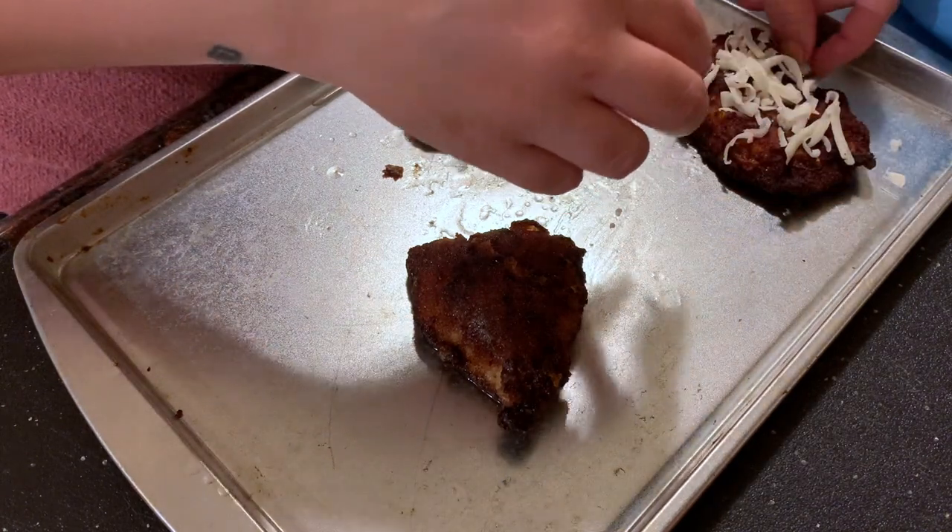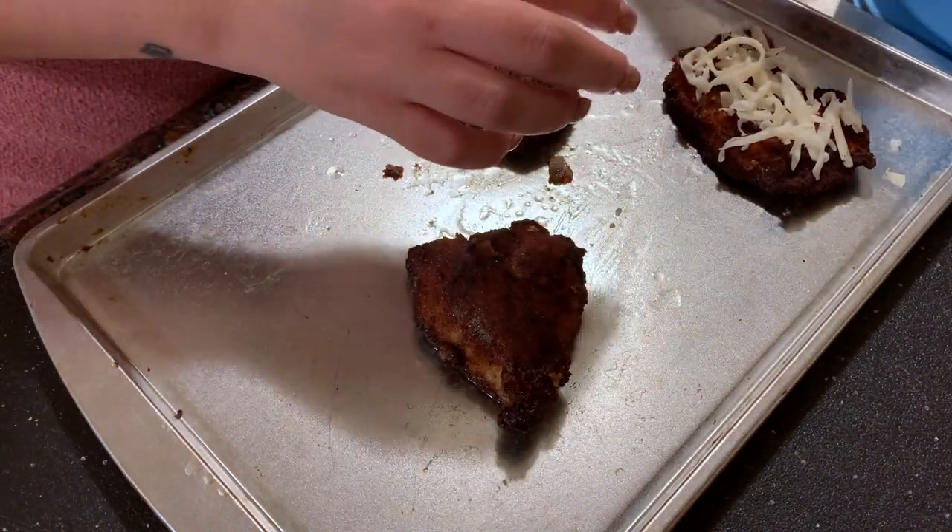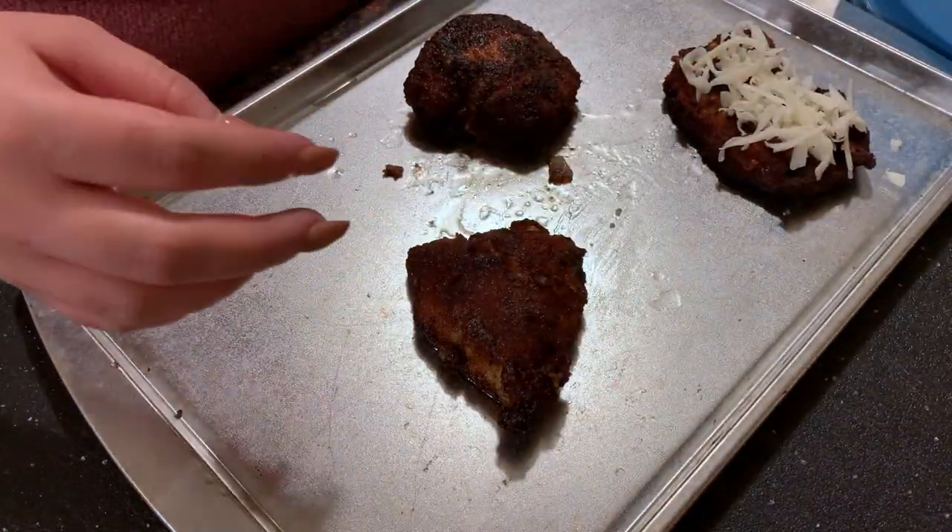Once the chicken's done, I'm just taking some shredded mozzarella that I already had and putting it on top of the chicken, and then I'm going to put it in the oven for just a couple minutes so the cheese can melt.